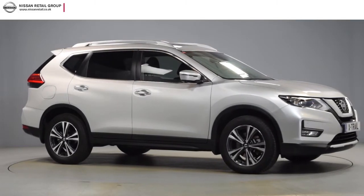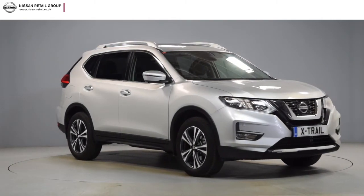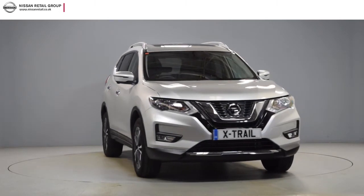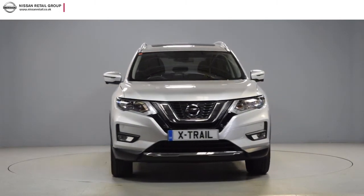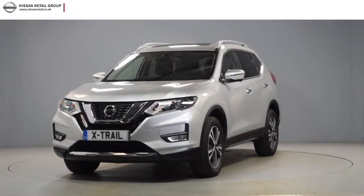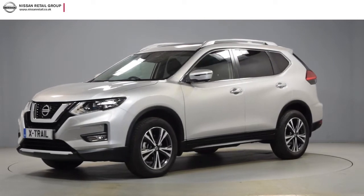Hello and welcome to Nissan Retail Group. Thank you for taking the time to watch this short preview video. It's designed to give you a better insight into the car you're interested in. By providing a comprehensive walk-around video, you can see for yourself the exceptional quality and great condition that you would expect from a pre-registered Nissan.